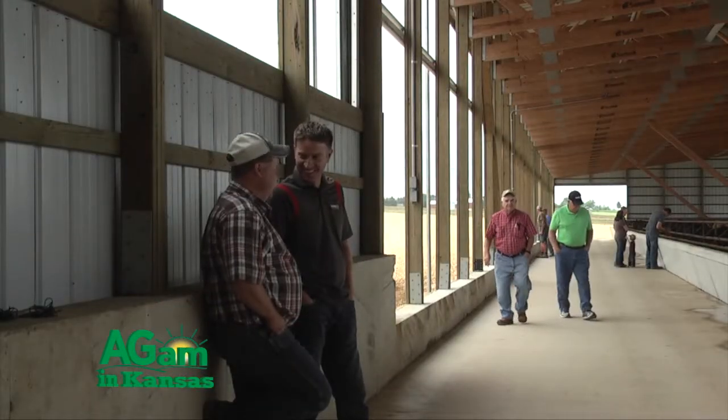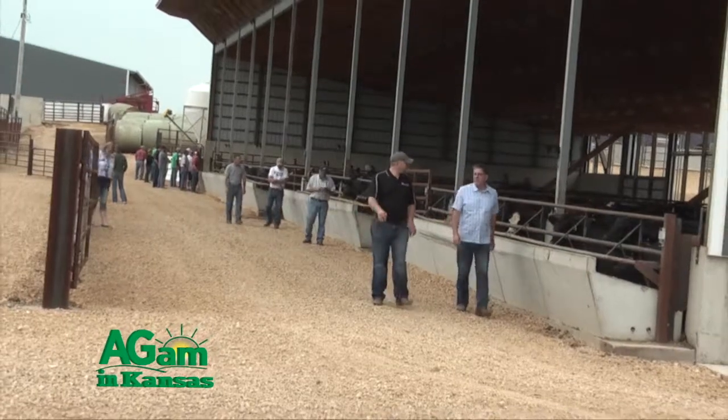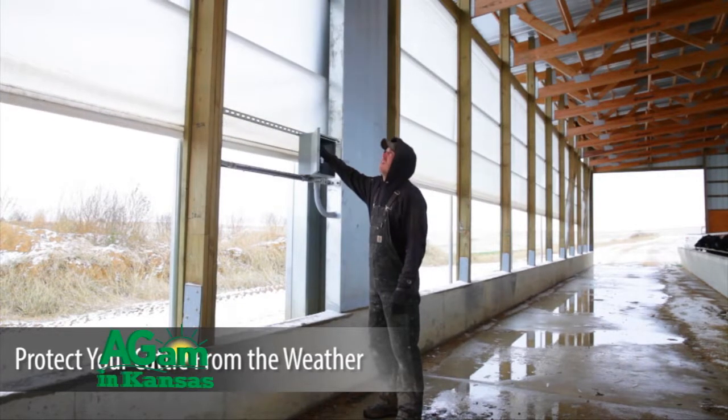Your efficiency is so much better in this barn. Not every group is going to do great in here, but for the most part, your efficiency is there. Your per-pound-a-day gain is so much easier to put on than outside, because you don't have the fluctuation in the heat.